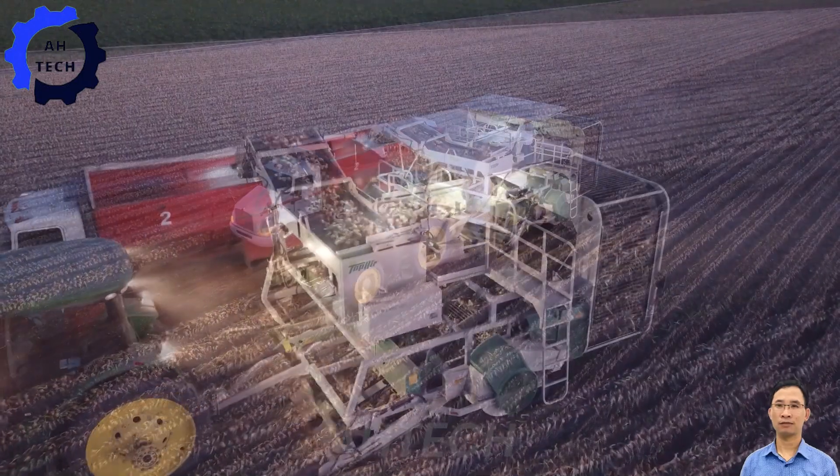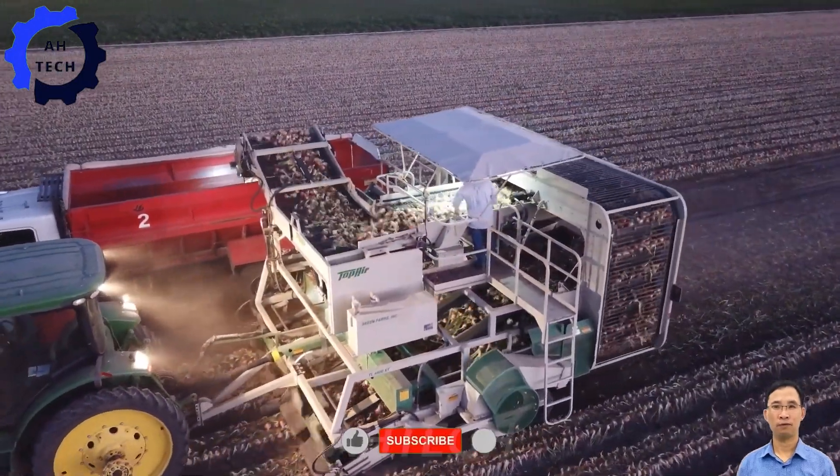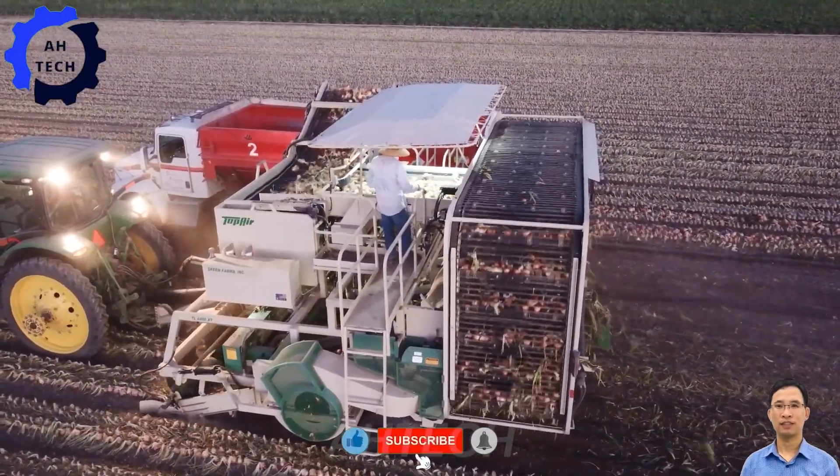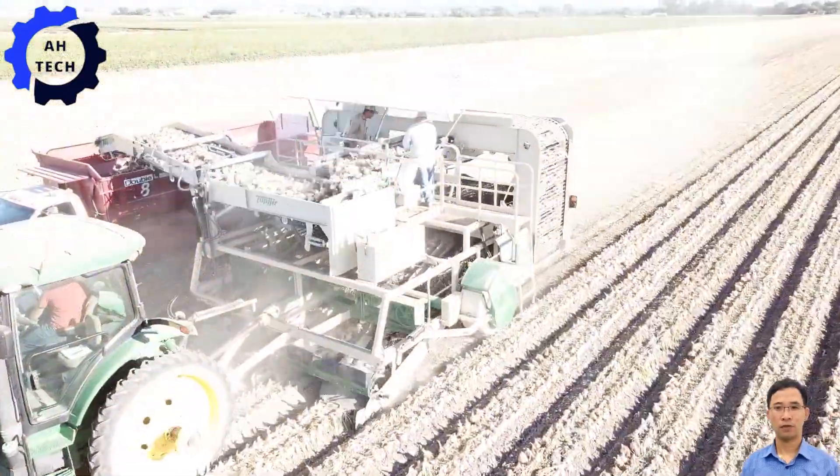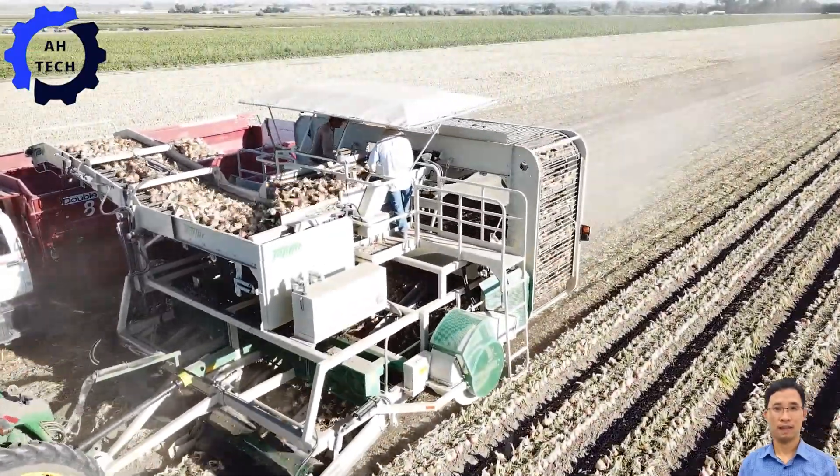We hope this journey through modern agriculture technology has inspired and informed you. Don't forget to like, share, and subscribe to our channel for more insightful content. Thanks for joining us today, and see you next time. Happy Farming!